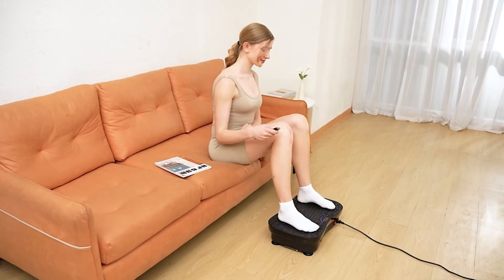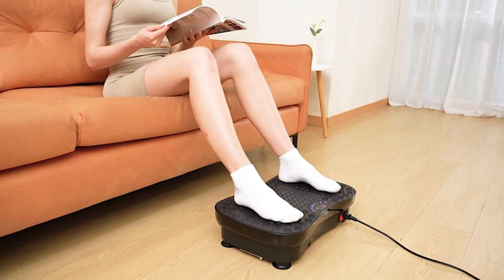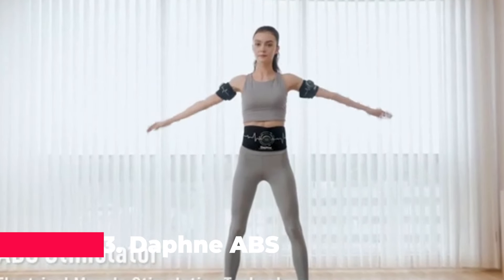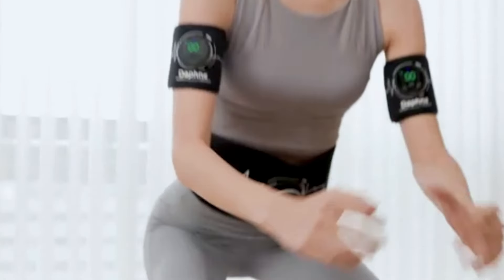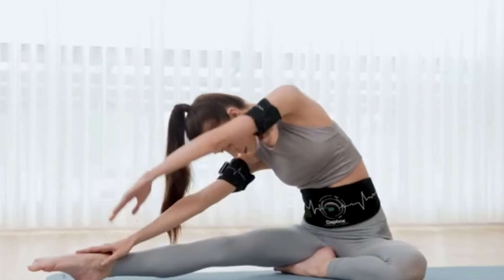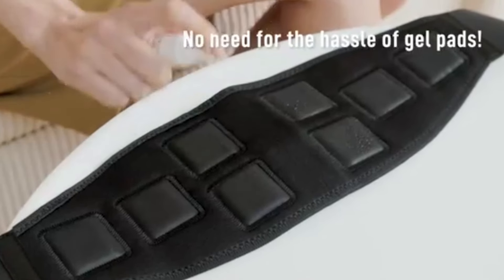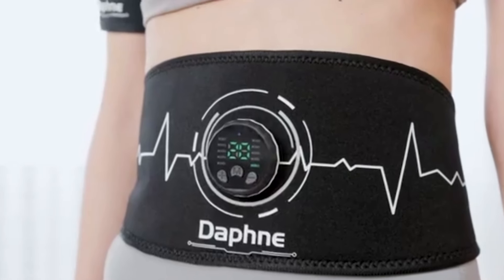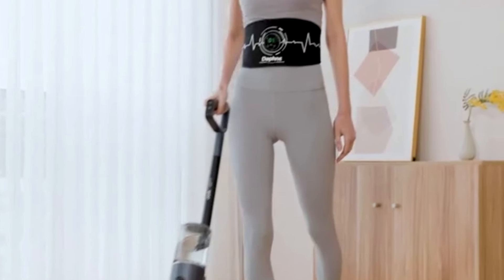Next on the list is the AXV Vibration Plate Exercise Machine, a whole-body workout platform that's redefining home fitness. This machine isn't just about vibration — it's about transforming your body by stimulating muscles, increasing muscle contraction, and enhancing overall muscle activation. The AXV Vibration Plate creates full-body vibrations that help burn calories and fat at an accelerated rate, far more efficiently than traditional cardio exercises like running. Ideal for both weight loss and muscle toning, this device is perfect for anyone looking to sculpt their dream body from the comfort of their home.